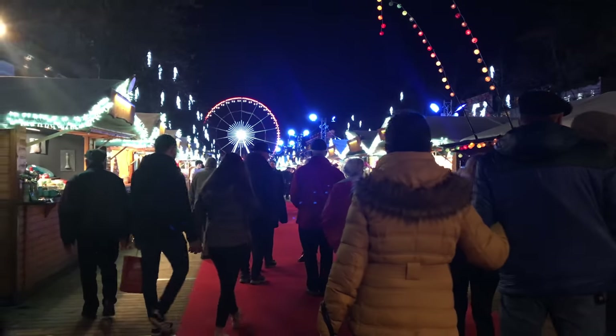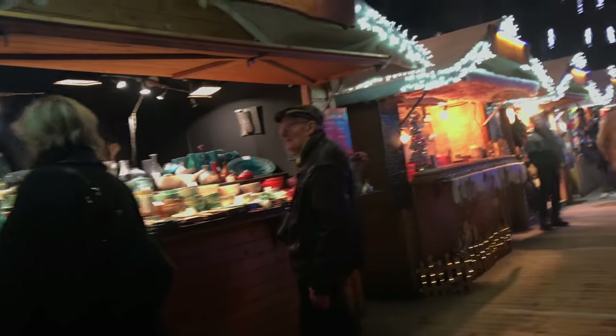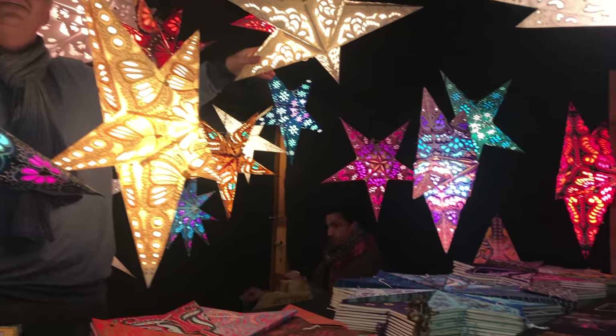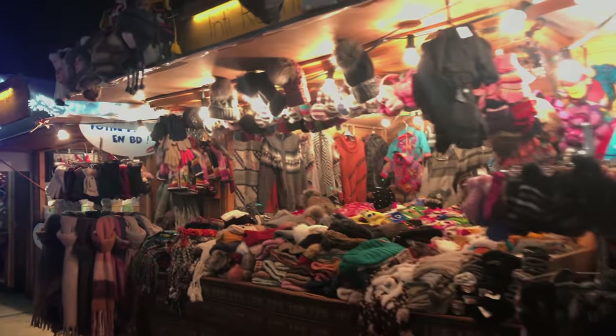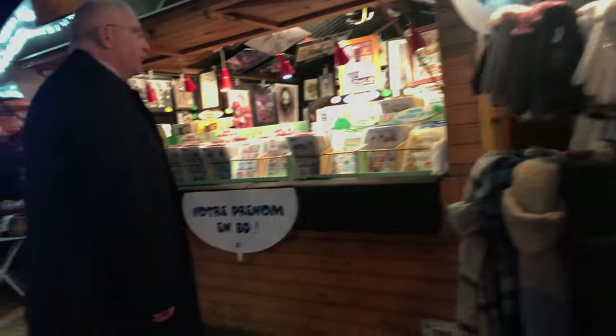They set up these little wooden chalets all over the downtown center of the city, and you can go from one to the next. They sell items, they sell food, and they sell the most amazing drink called glühwein, which from what I understand just means hot wine — it's like mulled wine. It is amazing to get this little glass of hot wine when it's freezing cold outside and walk around from little chalet to chalet checking out what they have to offer.